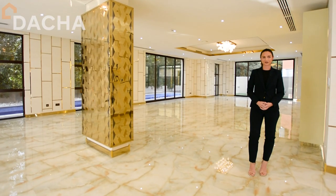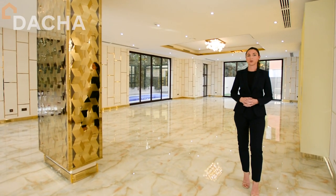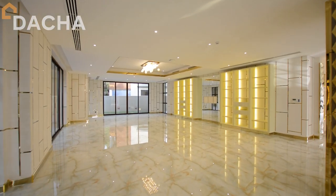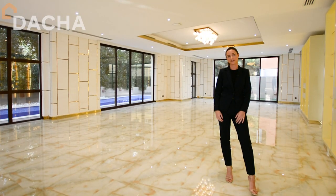This villa comprises over 7,000 square feet of built-up area with expansive living space. The full villa has been upgraded and the floorplan is custom designed. There is no other villa like this in Sanctuary Falls.